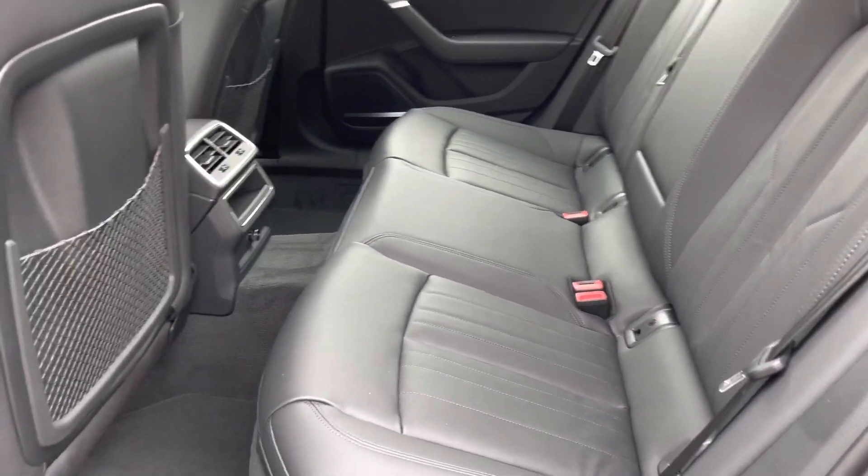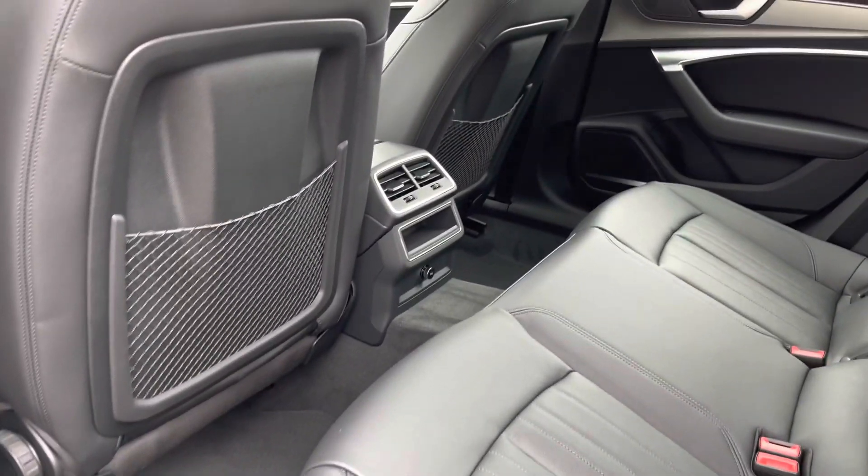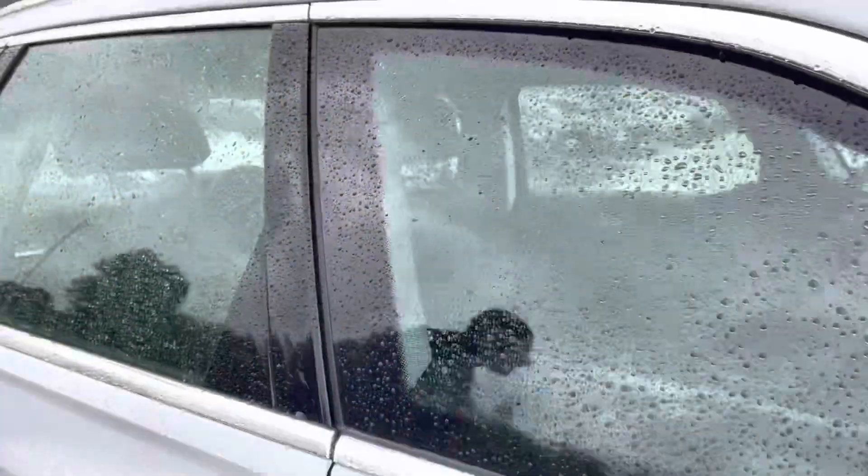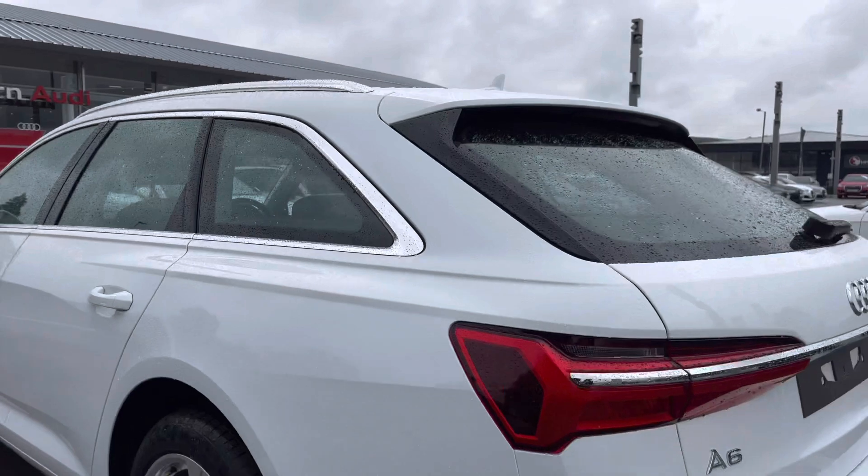The centre armrest as well as isofix points mean the little ones will be safe at all times. Storage at the back of the front seats as well as charging points, so they'll never be left without their favourite devices.